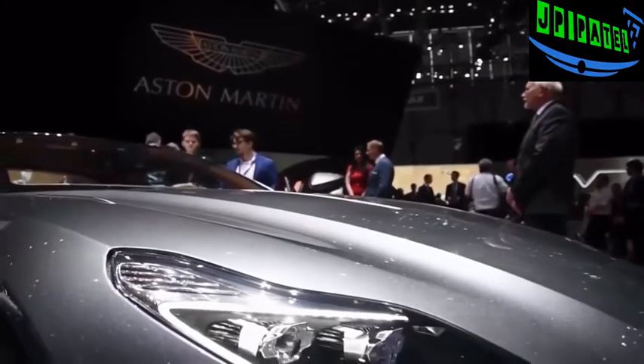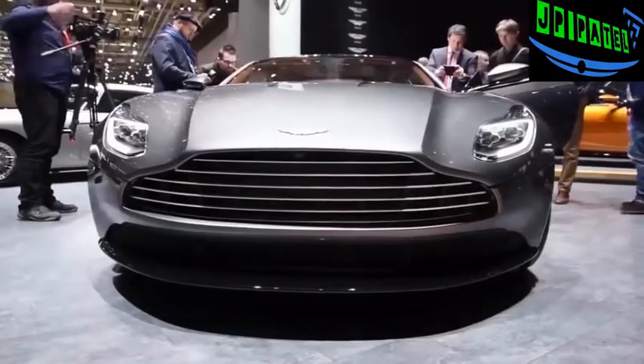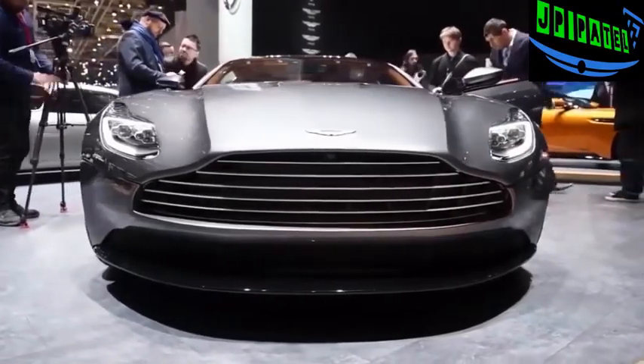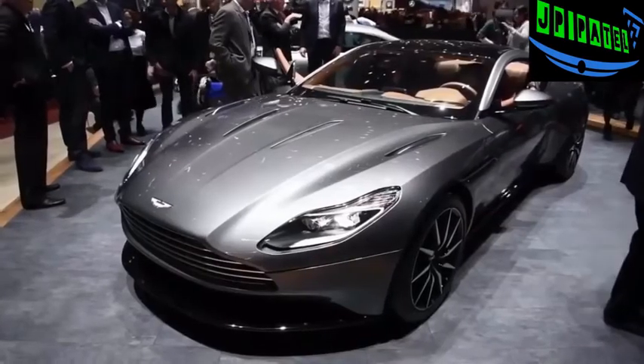The DB11 coupe's new look is highlighted by a long clamshell hood, new LED headlights, and a new take on that signature Aston Martin grille and taillights. The profile is arguably the coupe's best angle, as the gorgeously sloping roofline and exaggerated rear haunches easily make this the best looking car in the whole lineup.